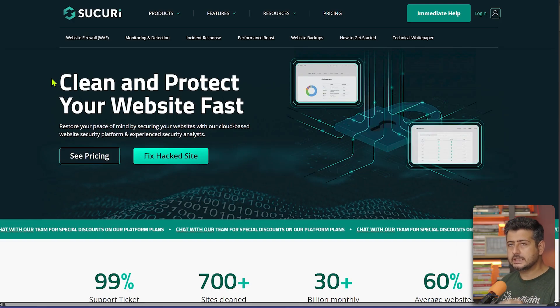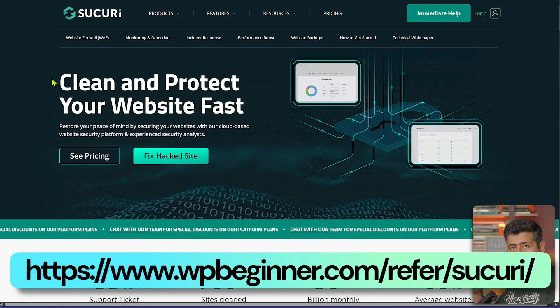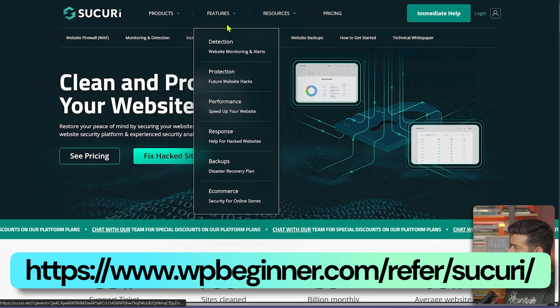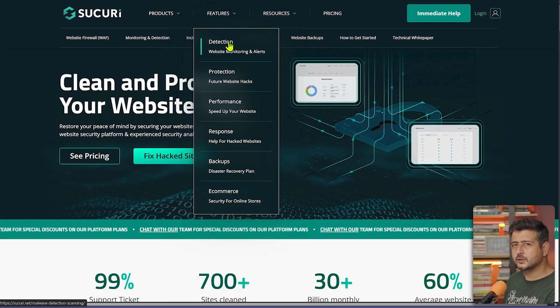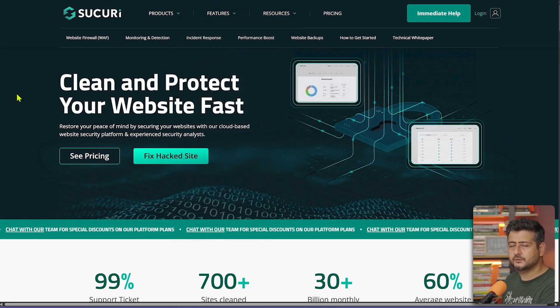The next plugin every website owner needs is Sucuri. Sucuri is a security plugin that we use on WPBeginner as well. Its features include detection for website monitoring — malware and other problems happening to your site — protection, performance, response handling, and many other features. The most important reason I recommend this plugin is its security features.